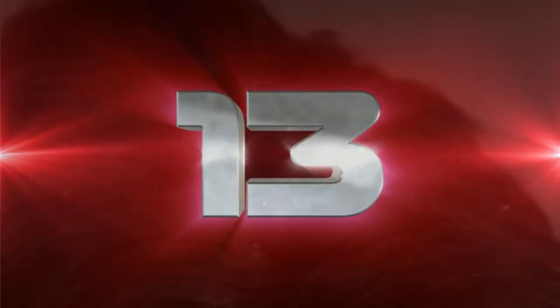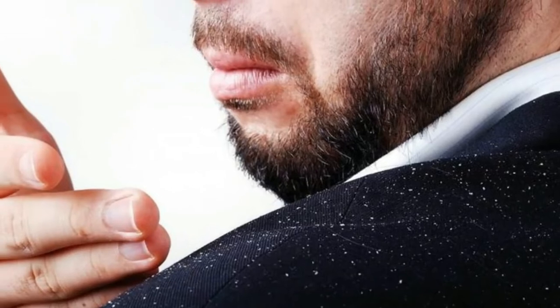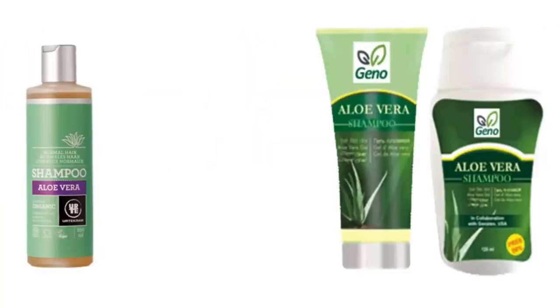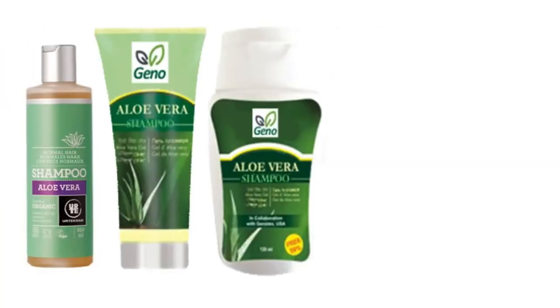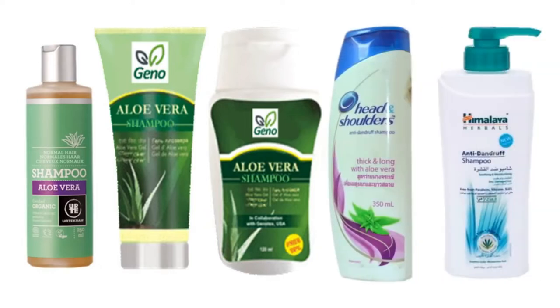Number thirteen, aloe vera can be used as a dandruff fighter. Its antimicrobial and anti-inflammatory properties can help soothe an irritated scalp and can quell dandruff. Aloe vera is a widely used ingredient in many commercial shampoos and conditioners, as it works wonders for dandruff and related problems such as an itchy scalp.